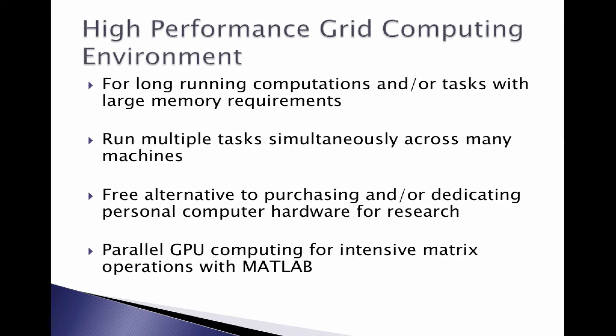Our high-performance grid computing environment is for really long-running computations and tasks that have really large memory requirements. Another advantage of the grid computing environment is that you can run multiple jobs simultaneously. A prototypical use case is a Monte Carlo simulation — you would unroll the simulation into smaller subsets and run each part in parallel on up to 40 cores at a time, completing the simulation much, much faster. It is also a free alternative to purchasing or dedicating your personal hardware for research.